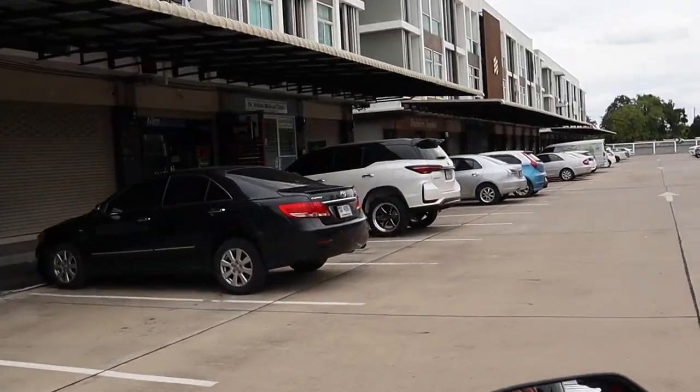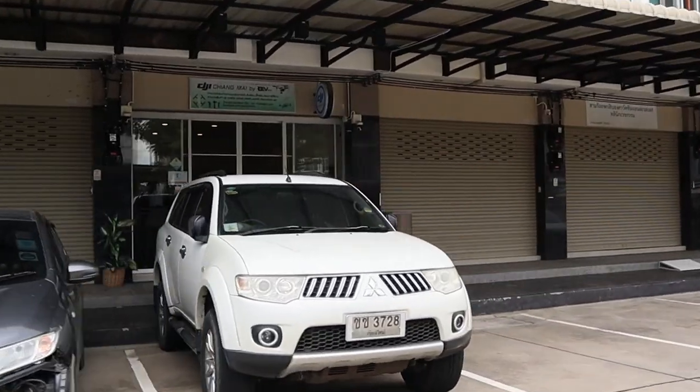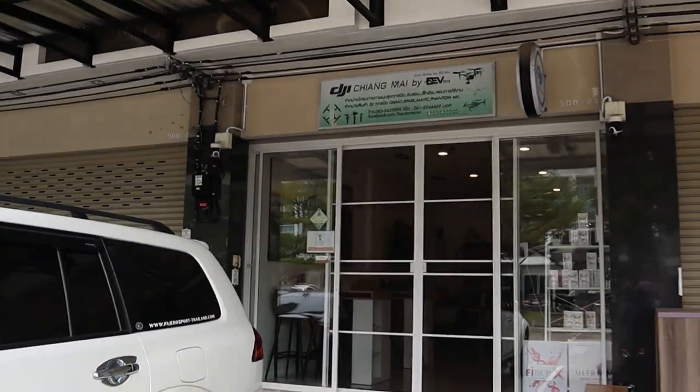It does look like it's going to rain — it hasn't started yet but it is the rainy season here in Thailand, so we are just on our way to pick up the drone now. This is the store we took the drone to. It's DJI and it is called Chiang Mai by Bev. They were really great to work with; they had to send it out to Bangkok, which is what took most of the time. These guys are super nice and easy to work with, and I'd definitely recommend them if you have any drone issues.